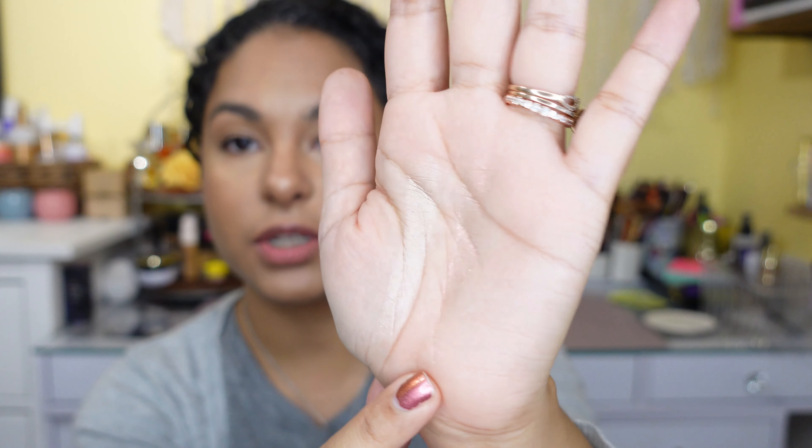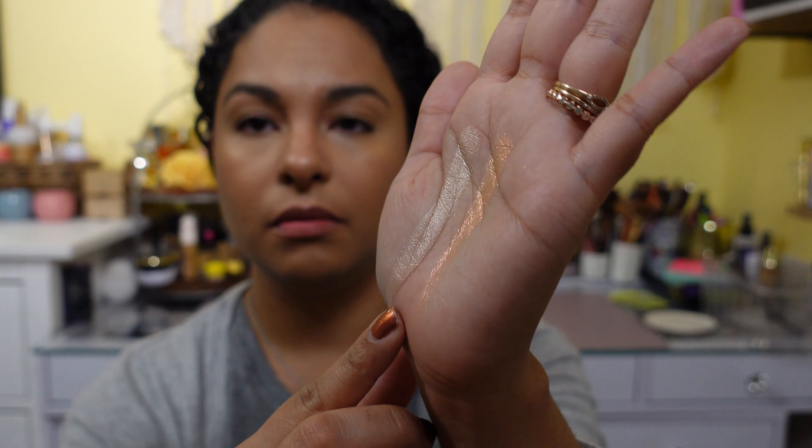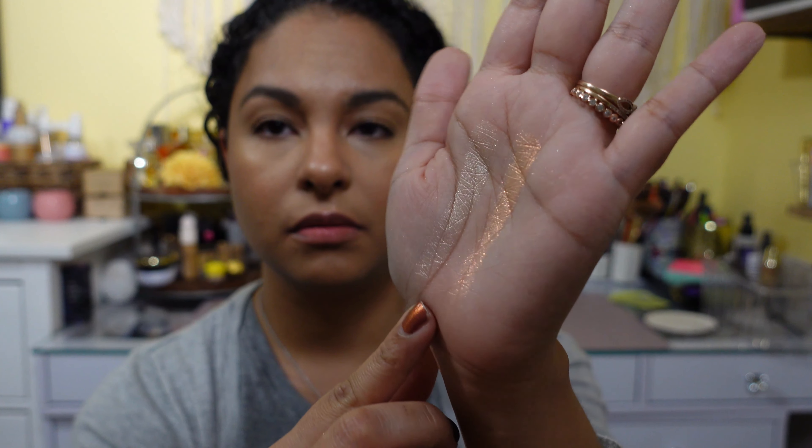I'll swatch them on my hand so you can see. Ray Rider is very champagne — a little lighter than I'd normally go for but really pretty, beautiful intensity, looks wet. Then the Mars Melter — this is the one I was really excited about. Look at that pink shift! It looks like fire. Let me turn down the lights so you can see both highlighters. We're going to play with this one today along with the eyeshadow.